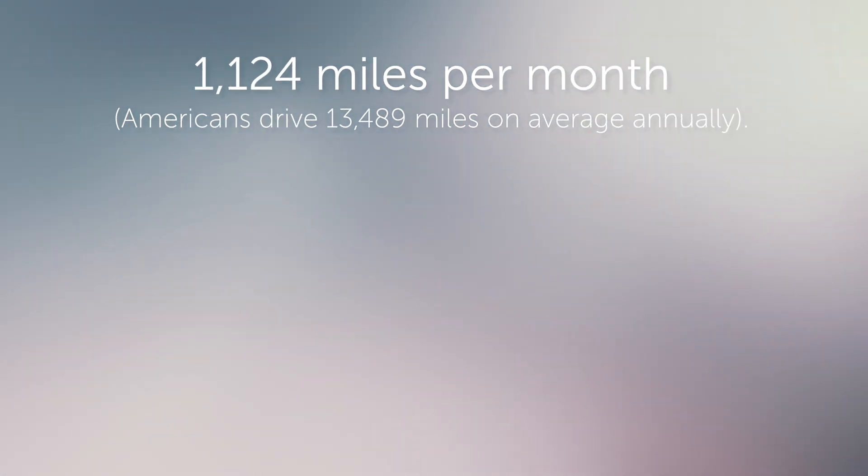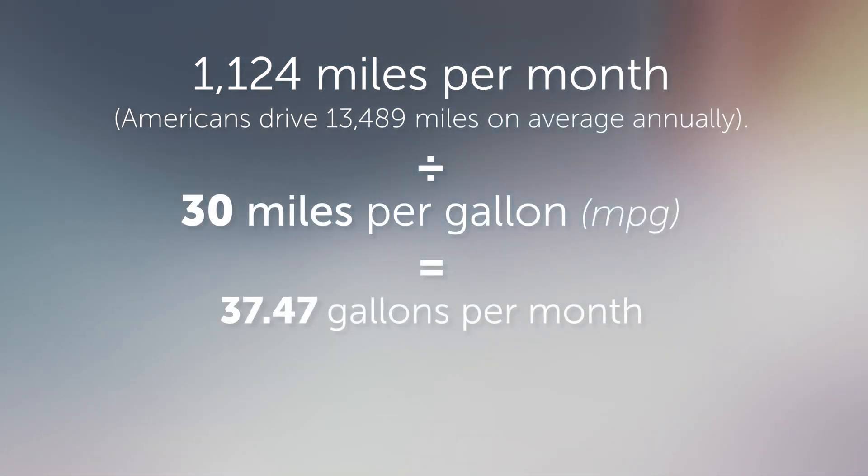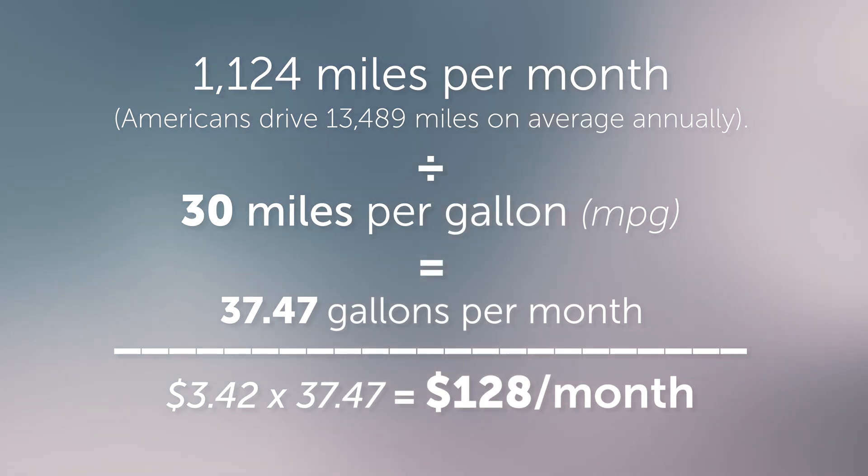Comparatively, with gas prices at about $3.42 per gallon on average, in a 30 miles per gallon car, you'd spend about $128 a month to drive the same distance.